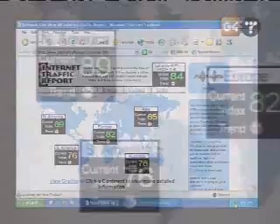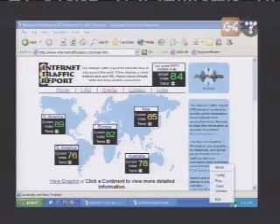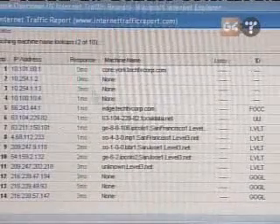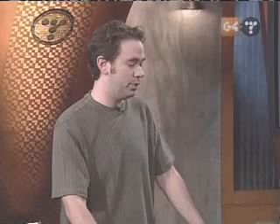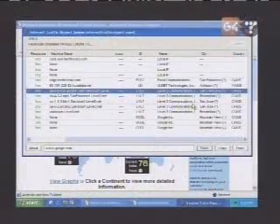It runs in your tray and shows the performance number so you can see at any time what it is. I have it set to show overall, but you could show any region you're interested in. You can also do tests from here that are common ways to test your connection — like a trace route. We can trace from here to Google and see all the different computers we go through and what kind of access time we're getting, the names of the computers, the network, and what cities they're potentially located in.